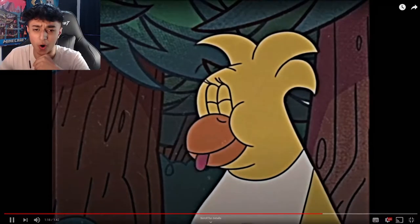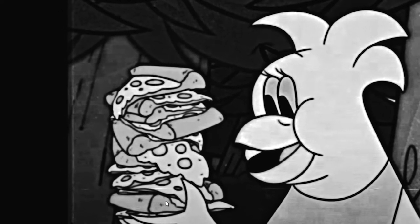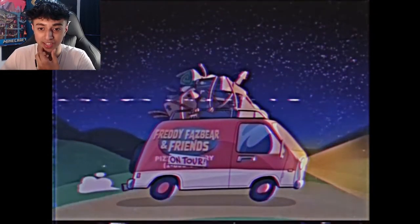Oh my god, hold on — Chica! How much pizza are you eating? Oh god, that's like some Matt Stonie stuff. Here we go — okay, this is what I wanted to see. I want to see the creepy stuff. I don't care about Freddy singing — this is more like it.